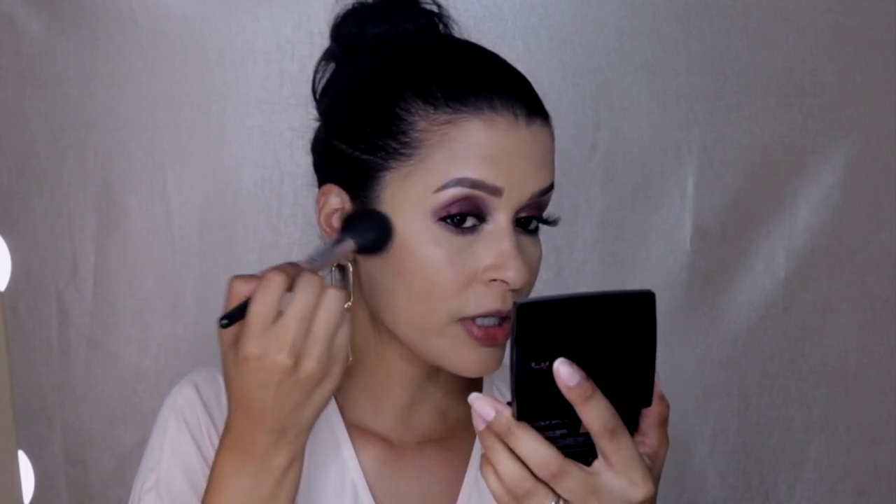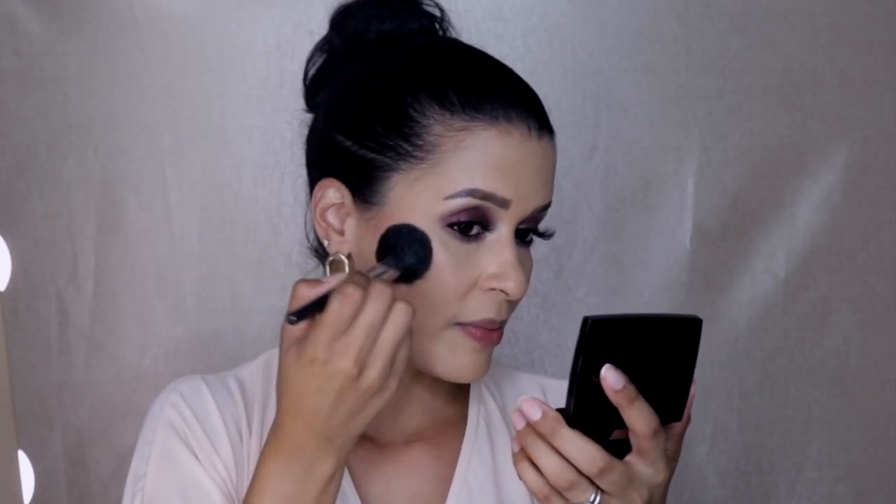First thing I'm going to do is bronze. I'm using my go-to lately, the Anastasia Beverly Hills Bronzer in Rich Amber, with a Morphe brush. I'm going to pack that right in here, not going all the way down, just bronzing my face to give myself that chiseled look and make the cheeks a little more pronounced.